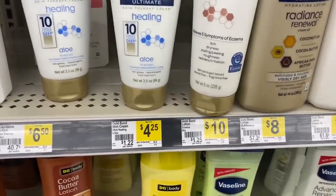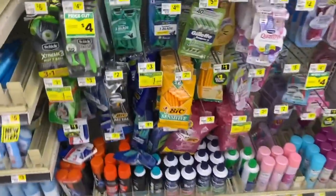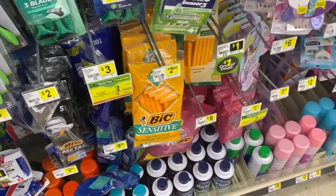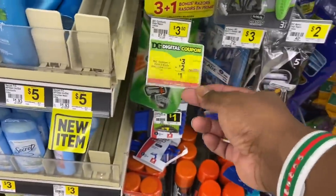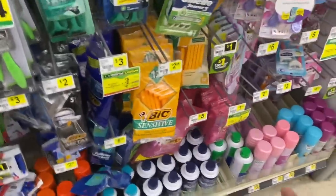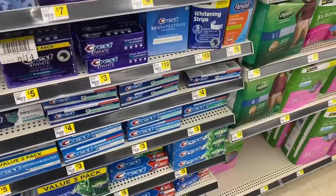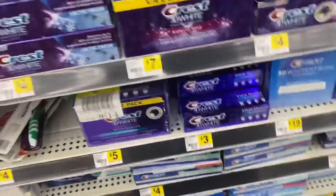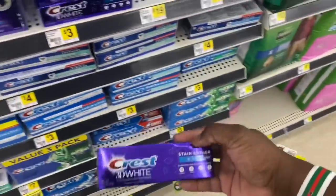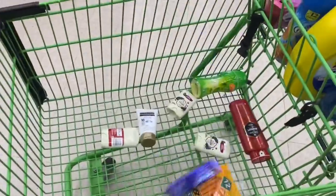Next, we're grabbing Gold Bond Healing Aloe Lotion for $4.25 — throwing it in the cart. After that, we're grabbing BIC Sensitive razors for $2.85, though you can also get the ones for $3.00. I'm grabbing the $2.85 ones. Last item is Crest toothpaste — you can get the 3D White, Pro Health, or Complete for three bucks. I'm grabbing the 3D White and throwing it in the cart.